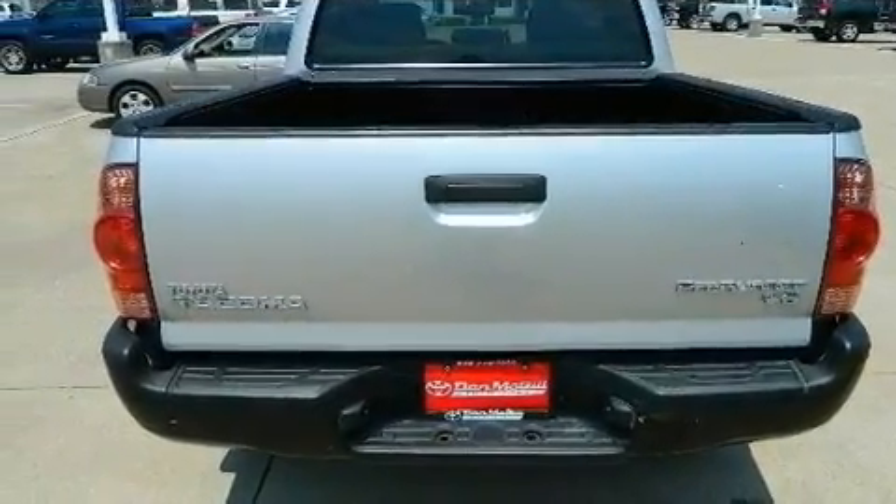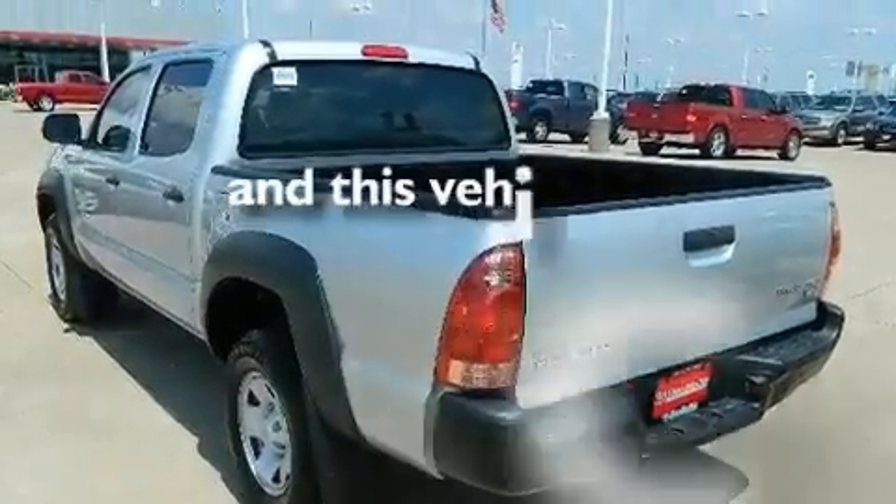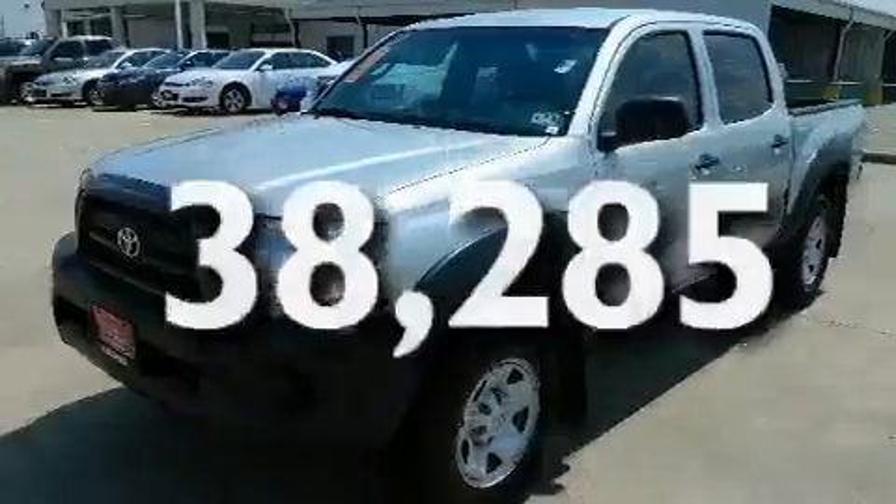Its top features include air conditioning, a CD player, tinted glass, and this vehicle has less than 39,000 miles.